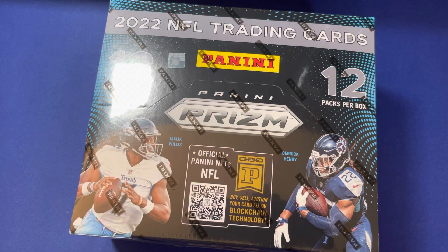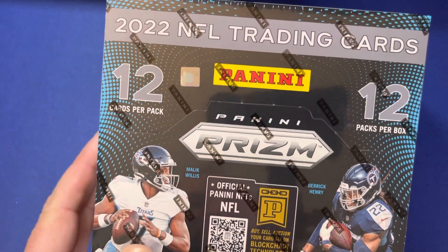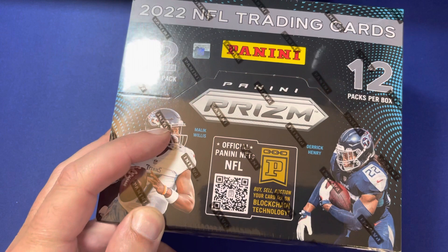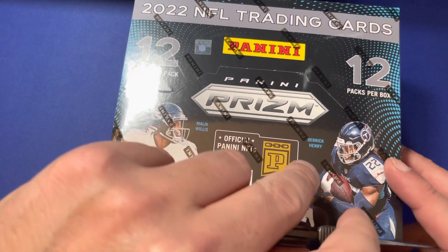What is up y'all? Thanks for checking out the video. In this one, we're ripping more packs. This is the 2022 NFL Trading Cards Panini Prism. This is one of the more popular products from Panini. There's a lot of good stuff in here.